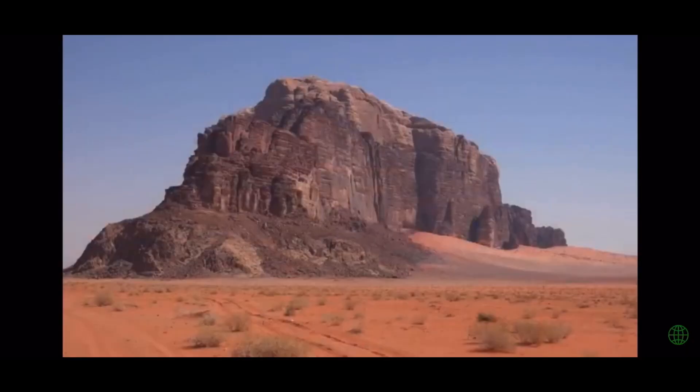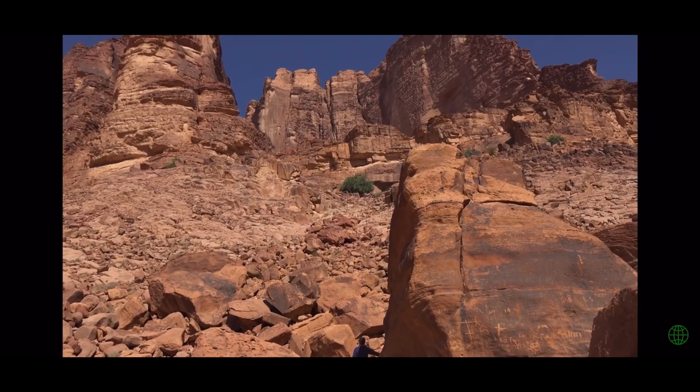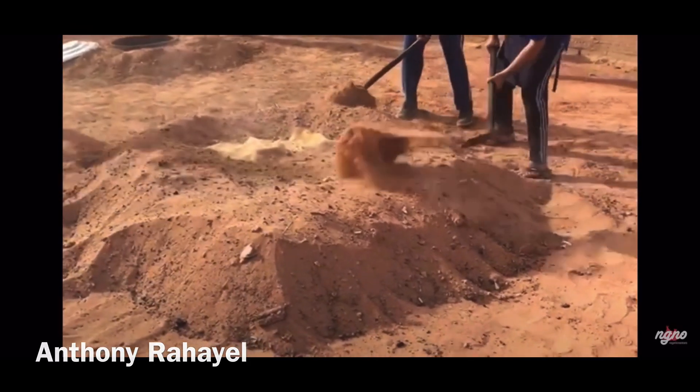And Wadi Rum — Wadi Rum is known for its pink and red desert, which looks remarkably like the planet Mars. There you can find camps offering modern luxury lodges and traditional Bedouin tents. Go dune bugging, camel riding, and of course number five: eat zarb while you're there. Zarb is a Bedouin method of cooking meat in an underground oven.